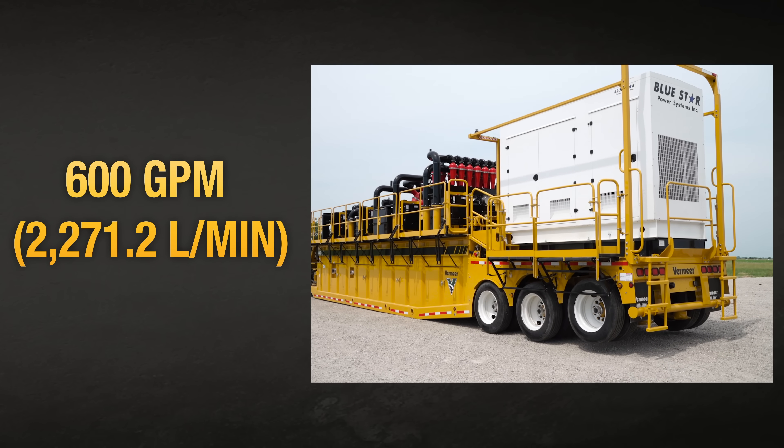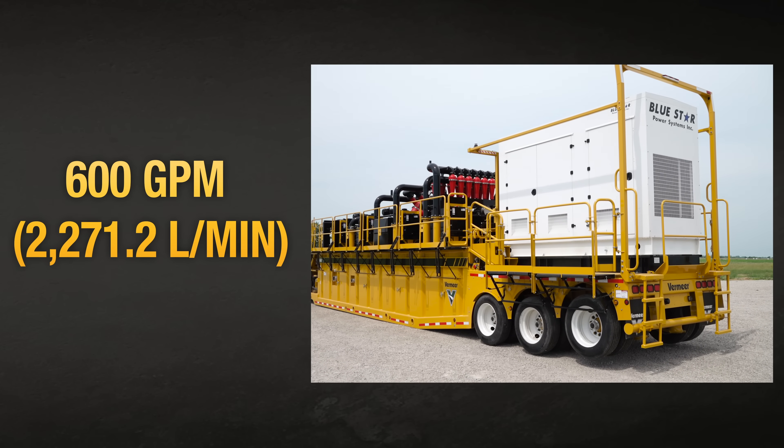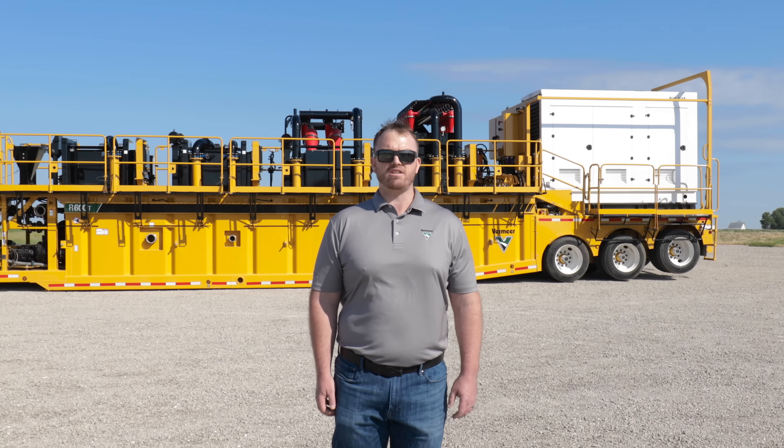As the latest evolution of Reclaimer from Vermeer in the 600 gallon per minute class, the R600T can comply with the latest emission standards. Let's look at some of the key enhancements of the R600T over the previous model, the R9x12T.